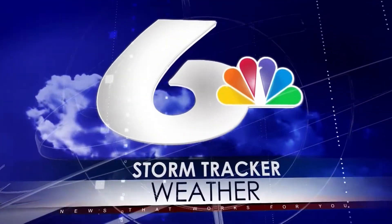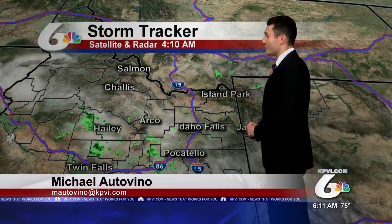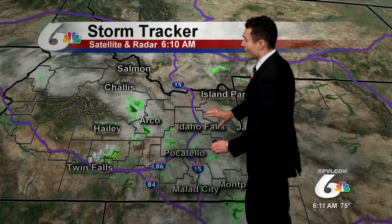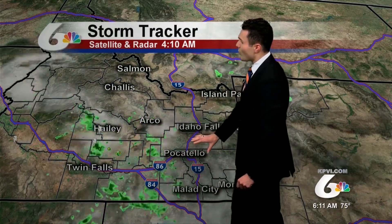StormTracker Weather with meteorologist Michael Ottavino. Good morning. We're seeing some lingering showers from overnight and some clouds across eastern Idaho and western Wyoming to start the morning. We're seeing all that moisture really coming in from the southwest, and that's really going to be funneling into our morning out there.